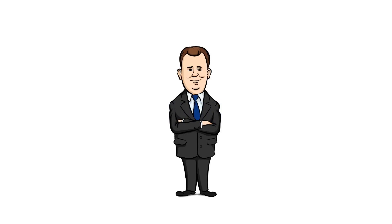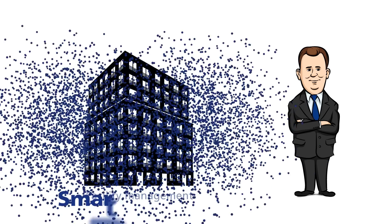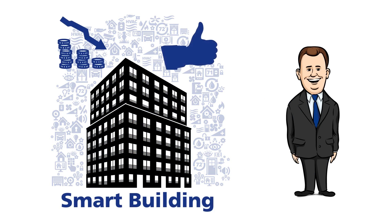This is Mr. Newman. Mr. Newman is responsible for facility management at his company. He invested in smart building because this considerably lowers operating expenses and ensures more comfort.